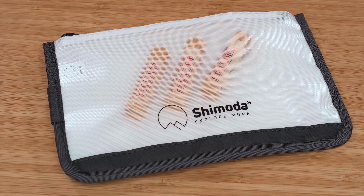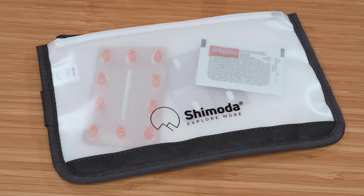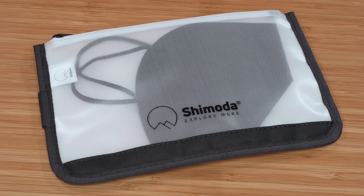The travel pouch offers simple storage for everyday items like lip balm, earplugs, band-aids, water tablets, medicine, fire starter, and other similar sized items.